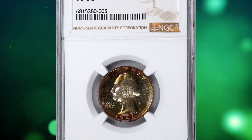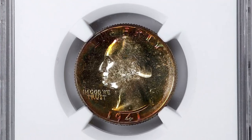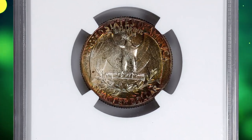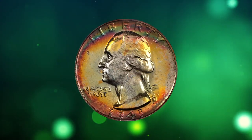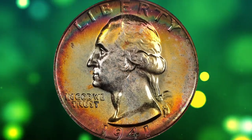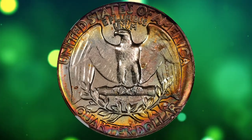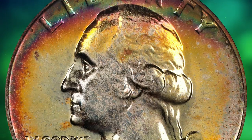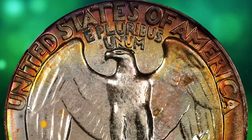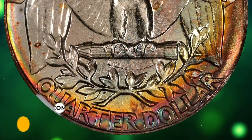Number 9: a 1941 Washington Quarter in PR68 Plus condition. Bright silver-gray interiors border amazing peripheral shades of peach orange, magenta, violet, and forest green hues on both sides. The underlying surfaces of this superb gem proof are unmarked and fully struck up. Destined for the finest collection of proof Washington quarters, it was sold for $3,720 on August 18, 2023.